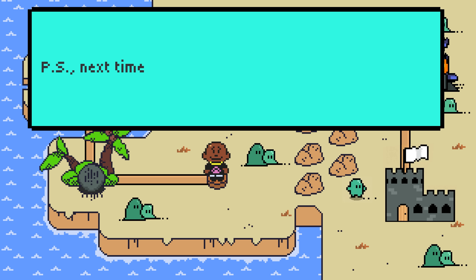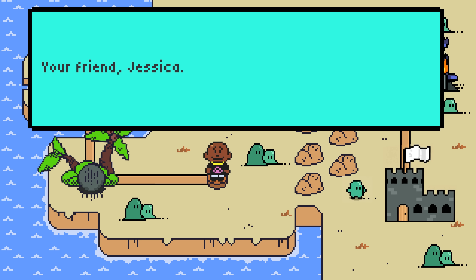P.S. Next time, include me in the developer event. P.P.S. Watch out for the boulder. Your friend, Jessica, XOXO.